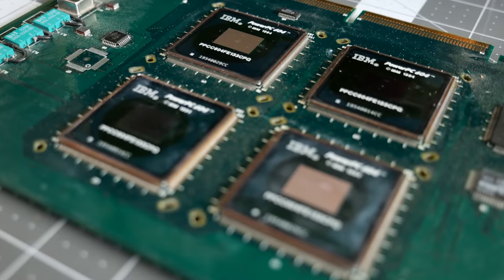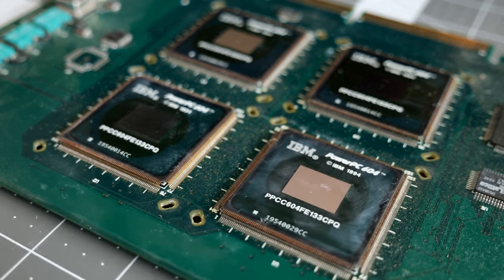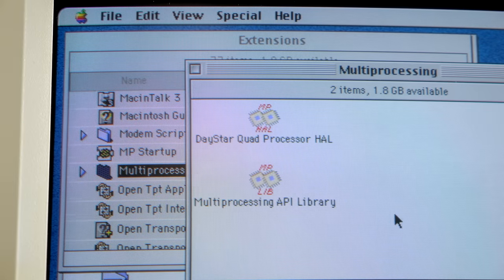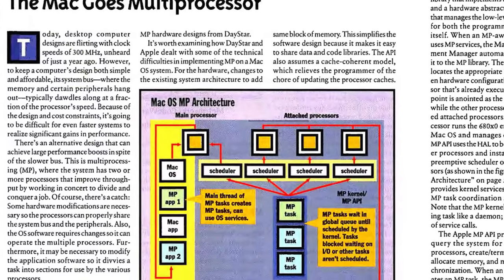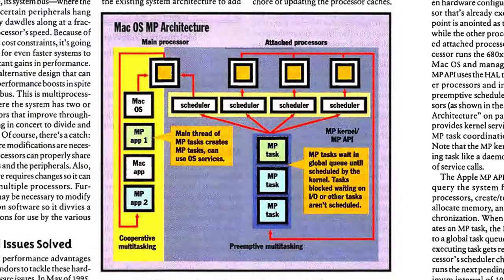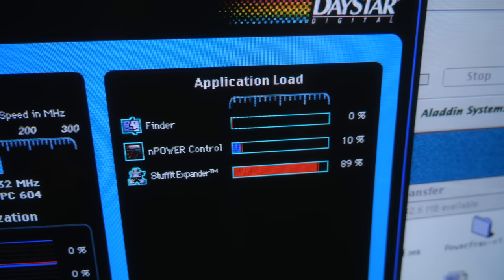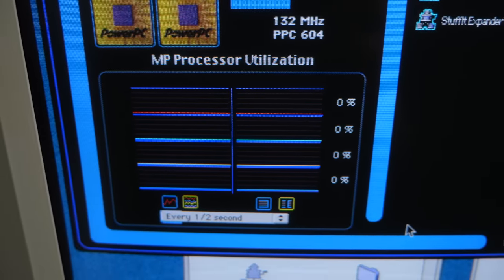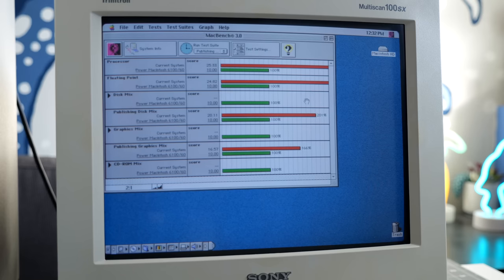It was therefore Daystar that had to make things work. In addition to coming up with the hardware design for multiple CPUs, it also wrote the necessary software drivers for the OS to see them. An unfortunate limitation Daystar couldn't overcome was that at boot, the Mac OS and all applications would default to one CPU, and the others remained idle unless a multiprocessor-capable program assigned tasks to them. This meant that for most tasks, the machine performed no better than a single processor Mac, though synthetic benchmarks were still fairly impressive because of the PowerPC 604's big speed boost.